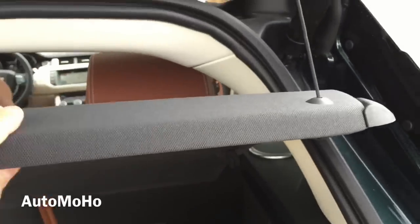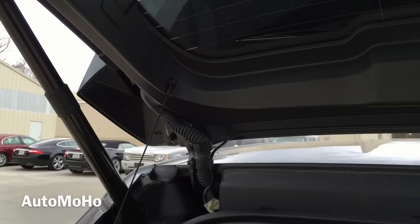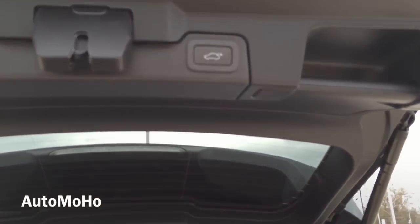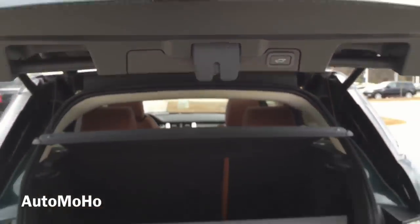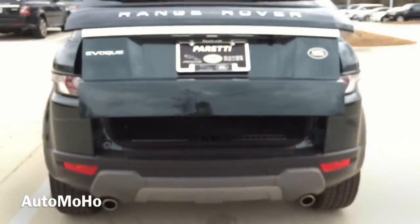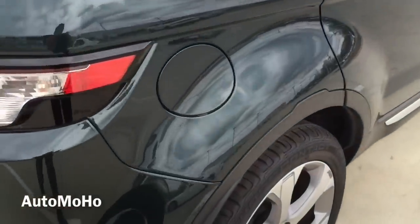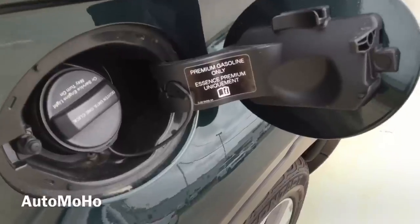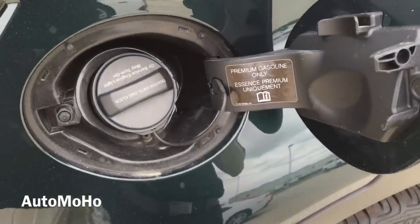This little panel here you can also remove if you need to. The gas cap is located on the passenger side — it does require premium unleaded fuel only and holds approximately 18.5 gallons of fuel.